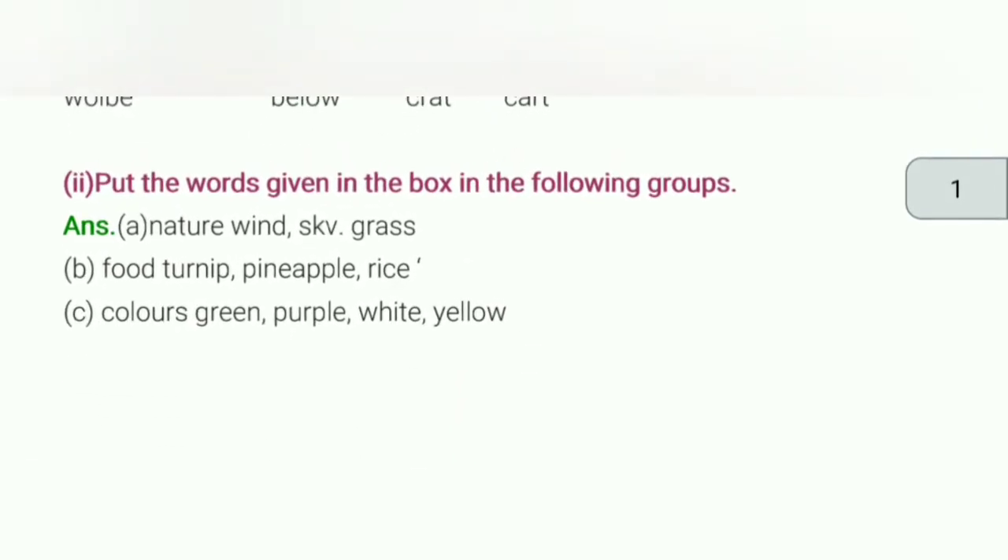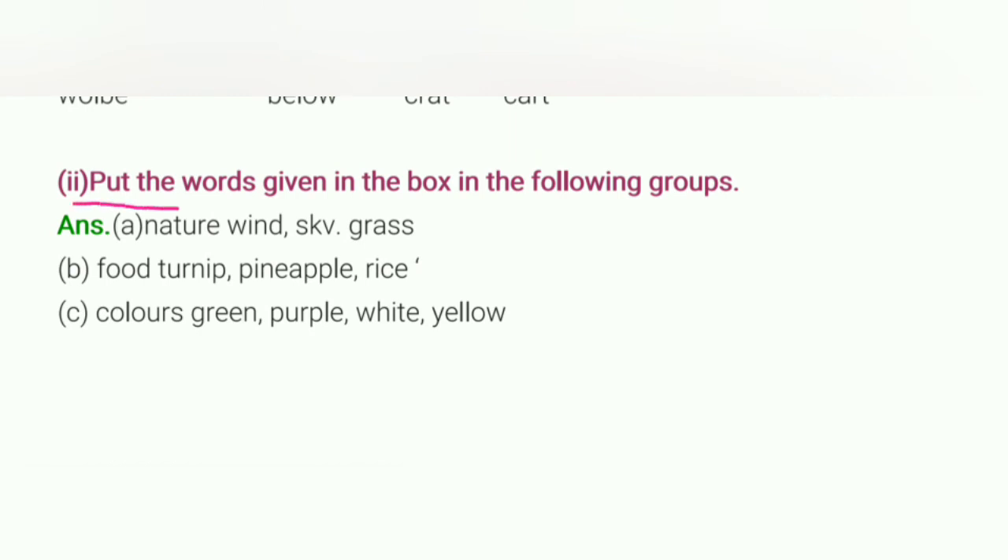Next exercise: Put the words given in the box in the following groups — यानि words को groups में रखना है। पहला group: Nature — Wind, Sky, और Grass। दूसरा group: Food — Turnip, Pineapple, और Rice। तीसरा group: Colors — Green, Purple, White, Yellow। ऐसे रखने हैं।